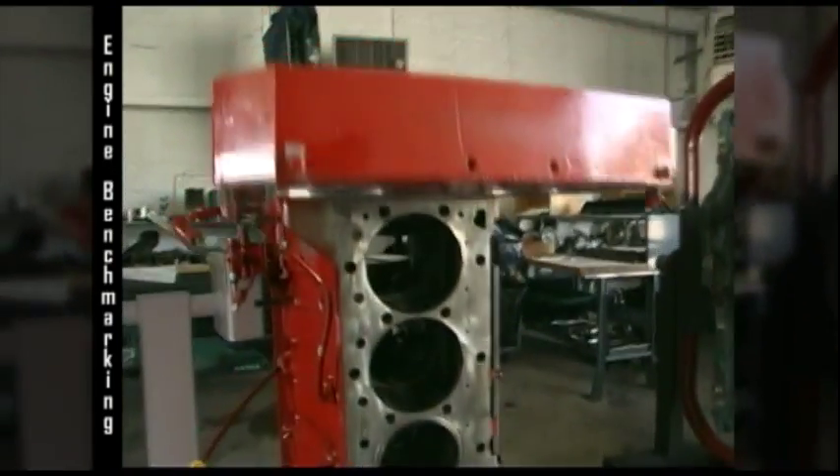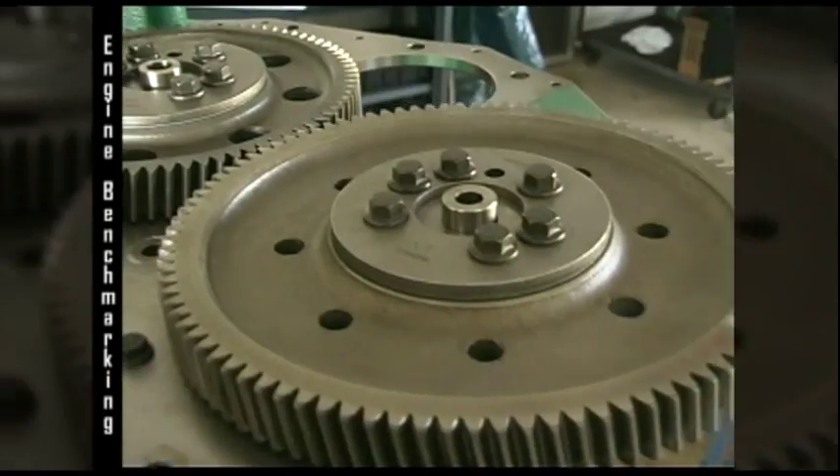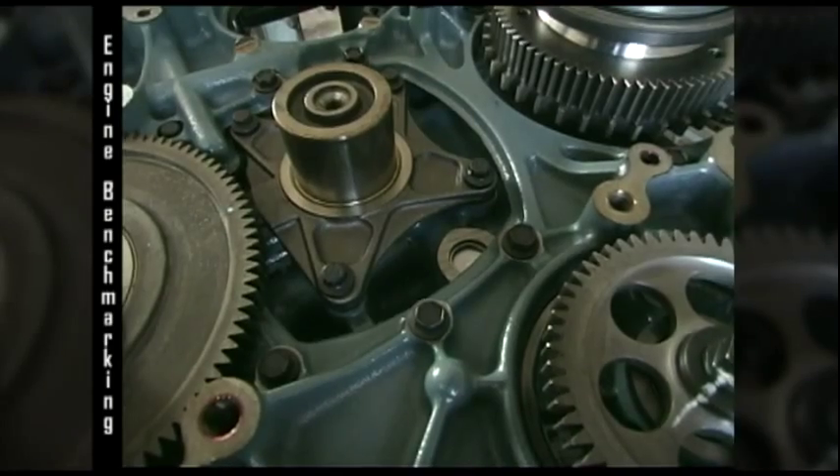Following the engine performance test, the engines are torn down piece by piece, and each component is weighed and measured. Test results are posted on a client web portal so that we can deliver results in the most timely manner. Several reports are also delivered in PDF format.